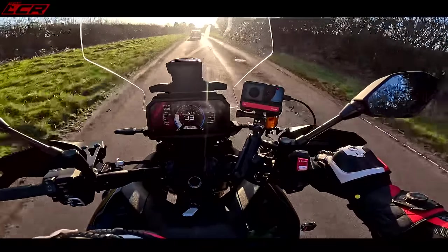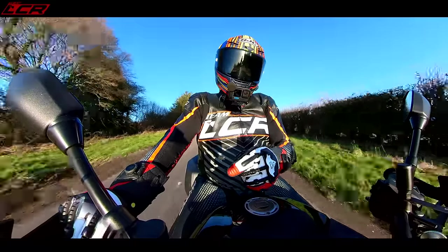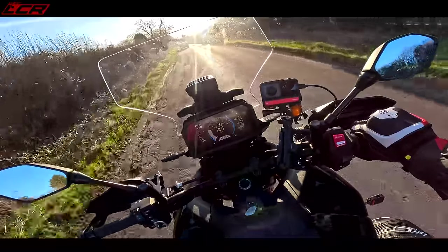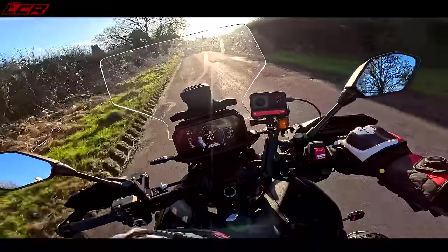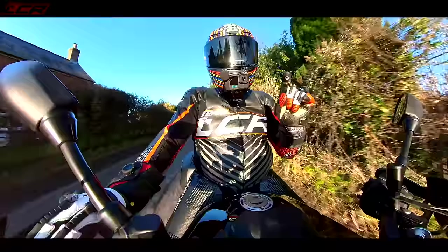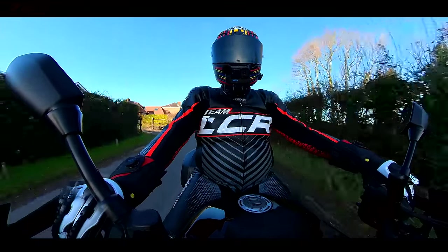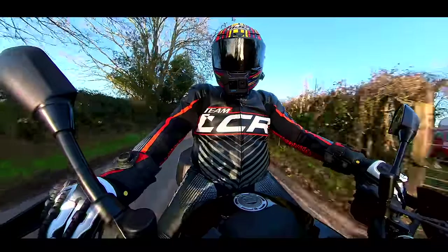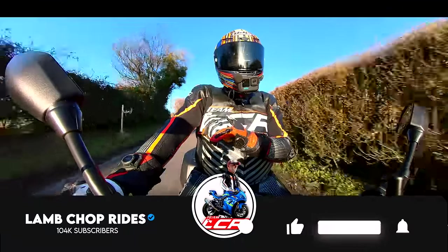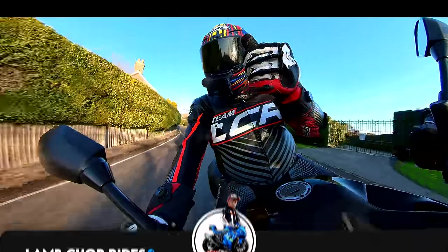So there we go — that is the Tracer GT Plus. We've tested the sport part of the sports tourer and it's absolutely brilliant. Now we need to test the touring part, so I'll be taking this bike out for a decent day trip — a two to three hundred mile round trip — to see what the comfort and fuel economy are like, and all the elements that make a good touring machine. If you're interested in that, subscribe, like, and share the video — see you on the next one.